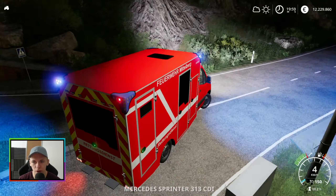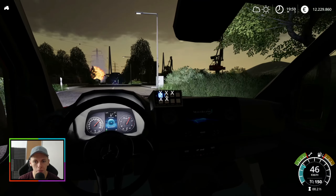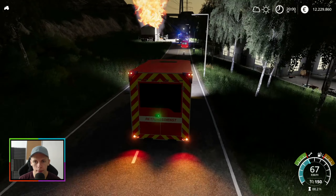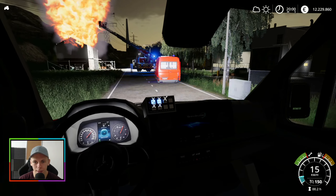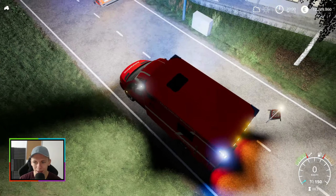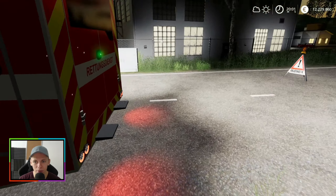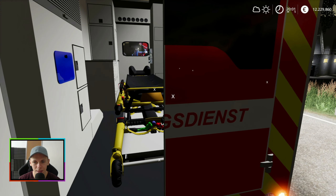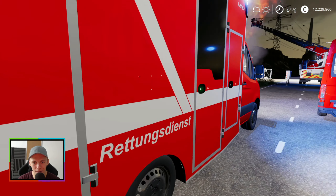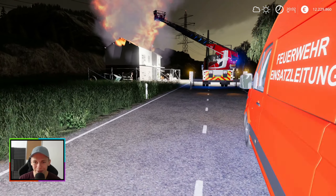Ich könnte schwören, ich hätte gerade ein Schild umgefahren. Naja, nicht mein Problem. Das ist aber auch keine gute Absperrung hier — dieses kleine Feuerwehrschildchen. Das sieht man von Weitem fast gar nicht. Also ja, meine Absicherungen sind immer extrem nice — die machen sich richtig gut. Da kann sich wirklich jemand eine Scheibe von mir abschneiden.